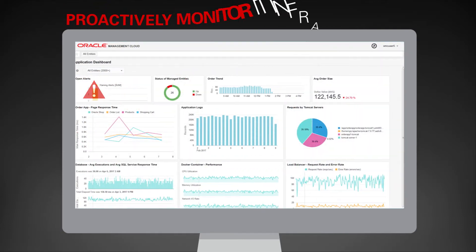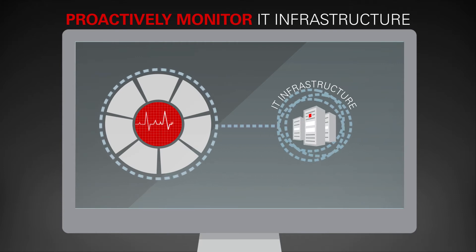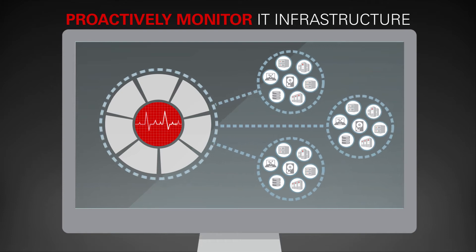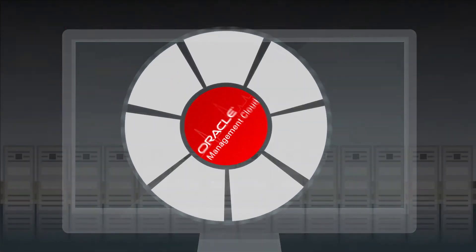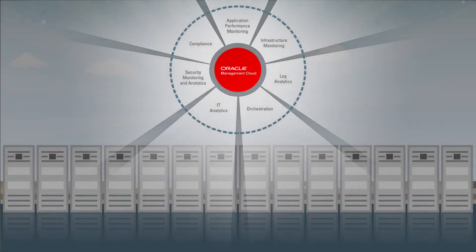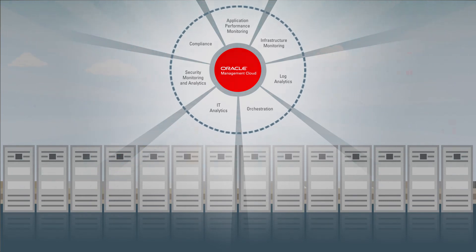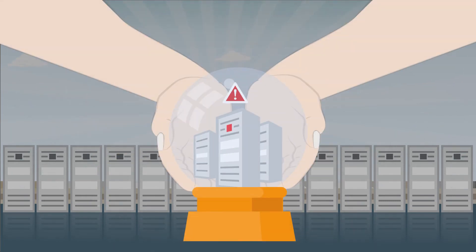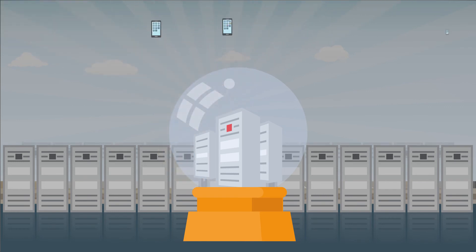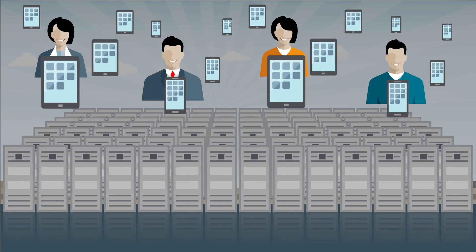Proactively monitor IT infrastructure. It checks the health status and performance across multiple application and infrastructure tiers to make sure everything is working properly. Oracle Management Cloud delivers one of the industry's most powerful solutions for managing IT operations. With its ability to use machine learning to detect hard-to-isolate patterns, predict performance problems, and prevent outages before they happen, you'll be able to support more applications and systems while keeping your users happy.